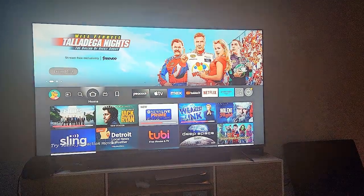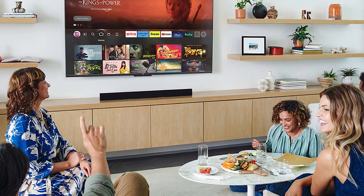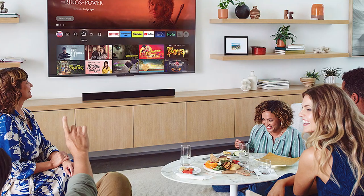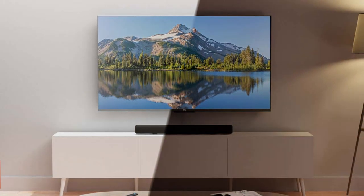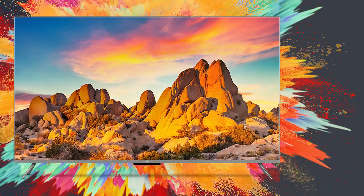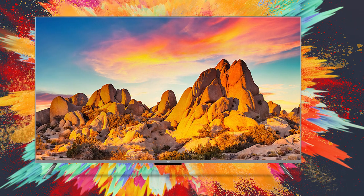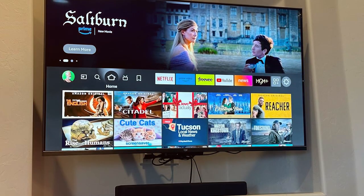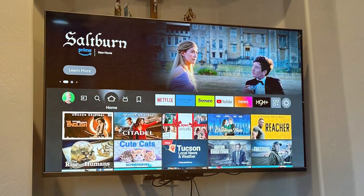Number six: Amazon Fire TV 75 Omni QLED 4K UHD. Get ready to elevate your home entertainment experience with this impressive 75-inch TV, which combines the power of Amazon's Fire TV platform with the stunning clarity of QLED technology. Powered by Fire TV, it offers seamless access to a vast array of streaming services, apps, and games — all with the convenience of voice control thanks to Alexa integration.